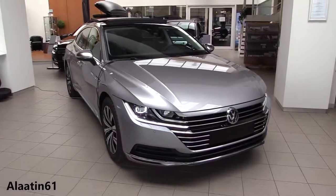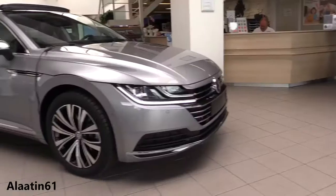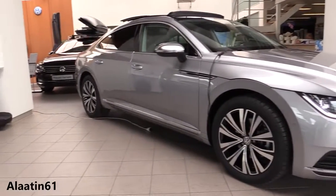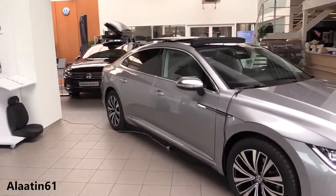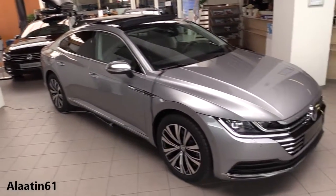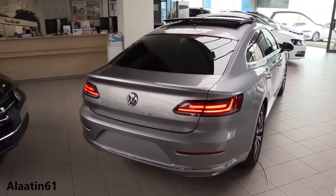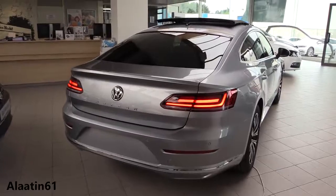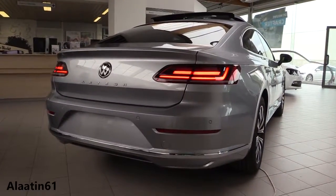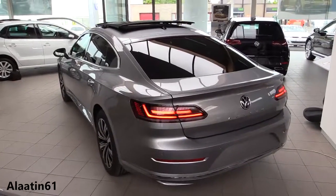This car produces 150 horsepower, it's a front-wheel drive car, and it produces 340 Newton meters of torque. 0 to 62 in 9.1 seconds, the top speed is 220 kilometers per hour. The engine is a 2-liter 4-cylinder inline diesel TDI. It has a seven-speed automatic DSG dual-clutch transmission.